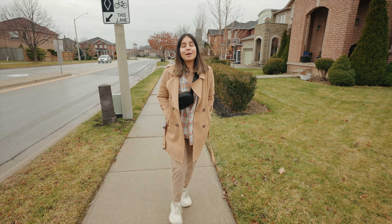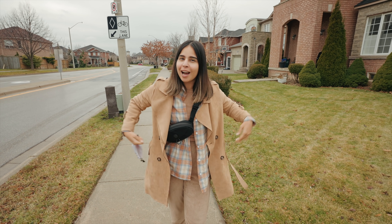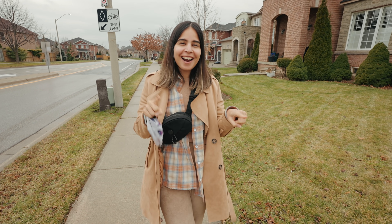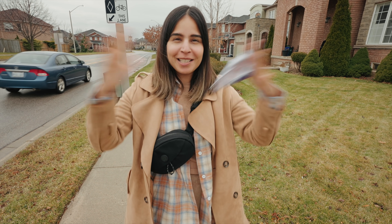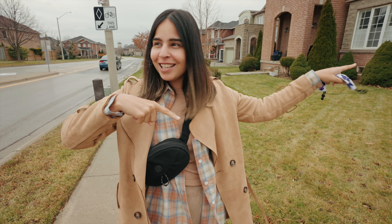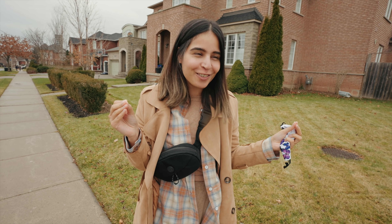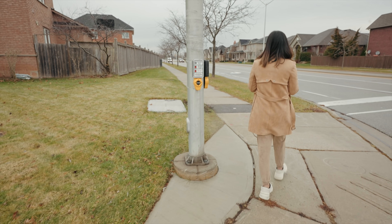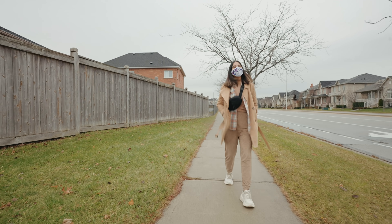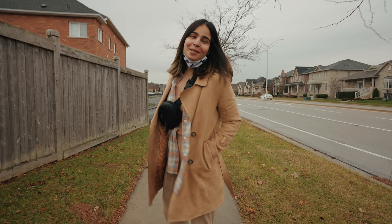Very very excited! Our PDI is scheduled for 1 PM and I think it takes one hour per thousand square feet. Our house is 2,000 square feet so I'm assuming it'll take two hours to inspect the entire house. I really don't want to show how it looks from outside because I want to give you a proper house tour for that. It feels so different to come to the suburbs when you're used to downtown — it's definitely going to be a new experience for us.